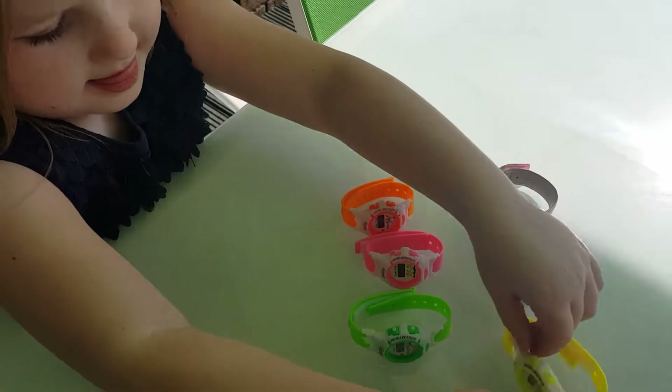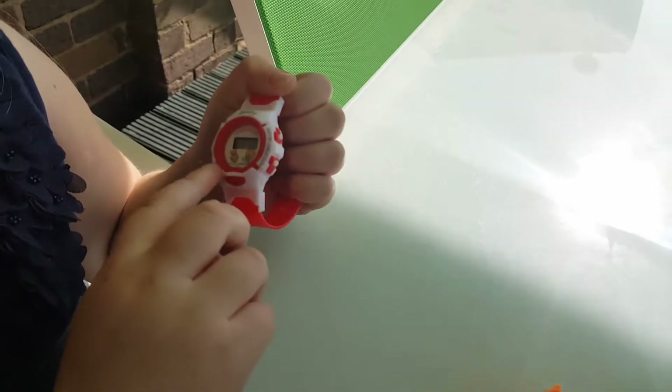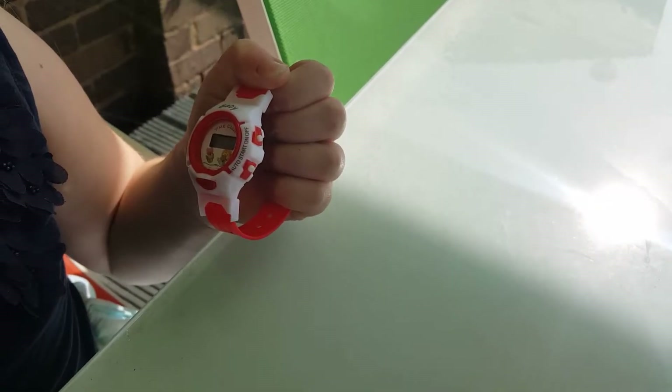And what's your last one? Red. What's the picture on it? Toys. That's well cool.